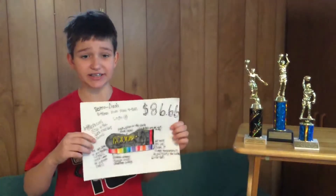Never buy those ridiculous Nike shoes ever again. Just purchase these awesome RetroDash shoes. They're just $86.66.